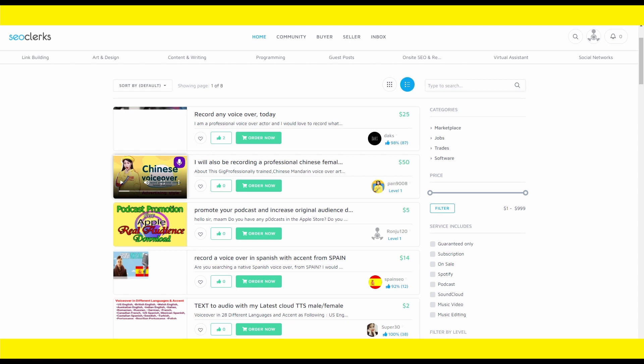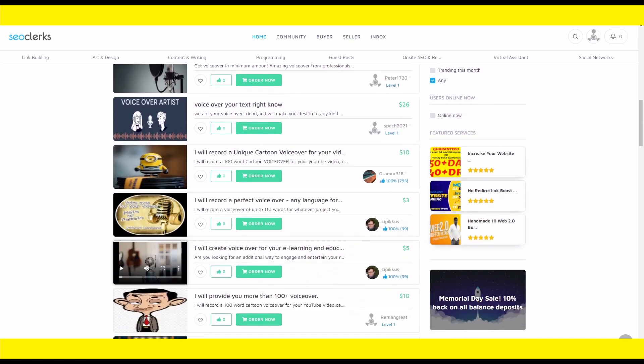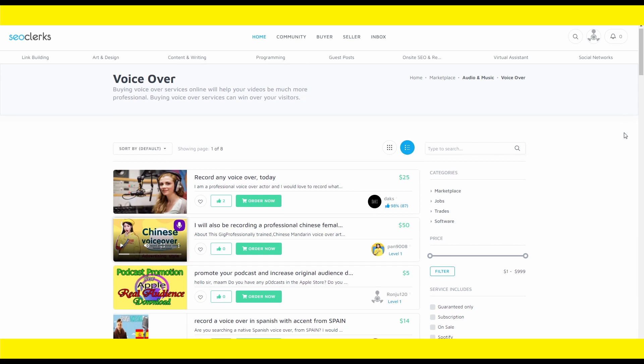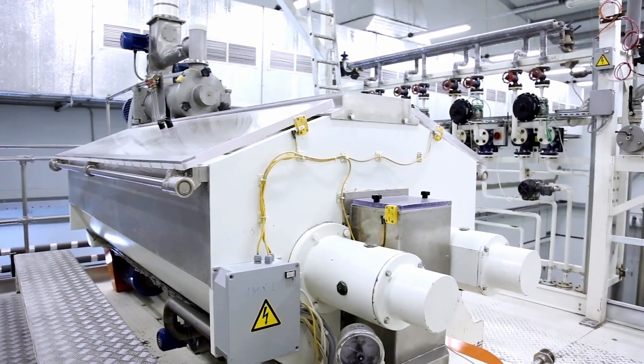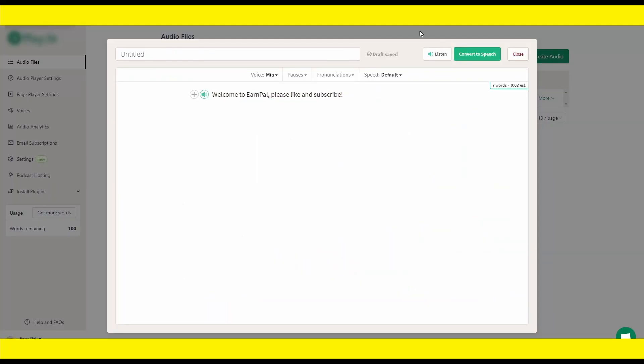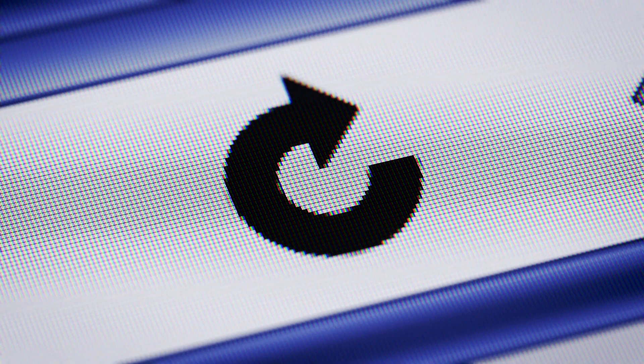There's a lot more money to be made on SEOclerks. For example, if someone charges $15 for 100 words of voiceover, 1,000 words would cost $150 — and one seller had over 600 sales. You simply enter your client's script into the box, click generate voiceover, and then deliver it and get paid. You can earn hundreds of dollars per voiceover, and you can do this over and over again for an unlimited amount of time.